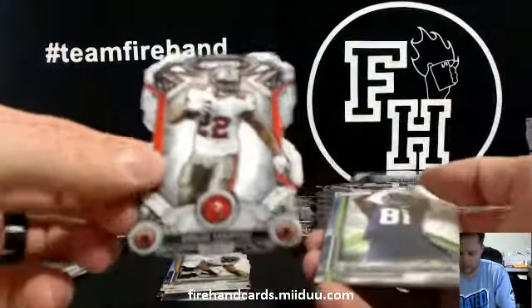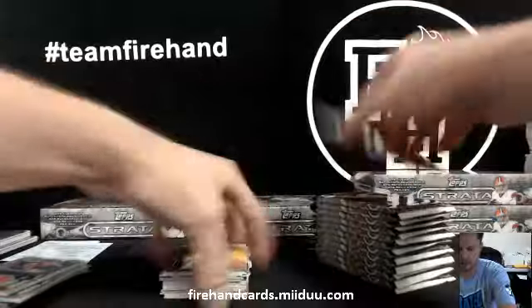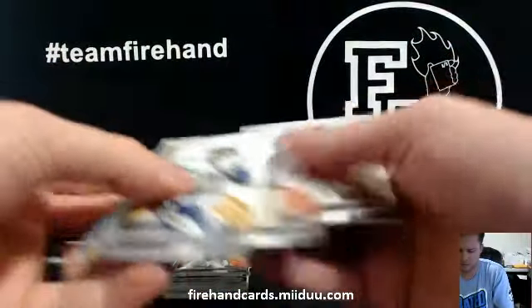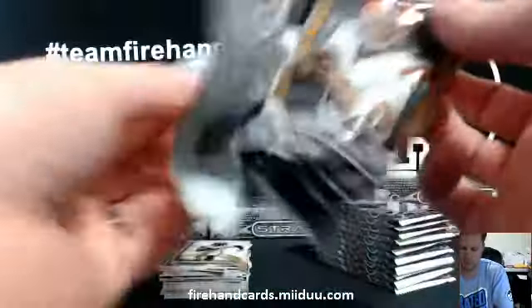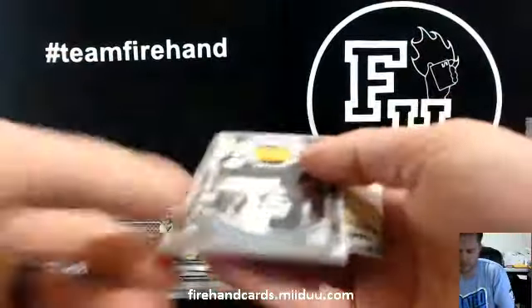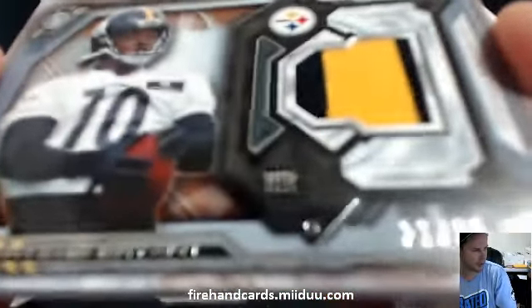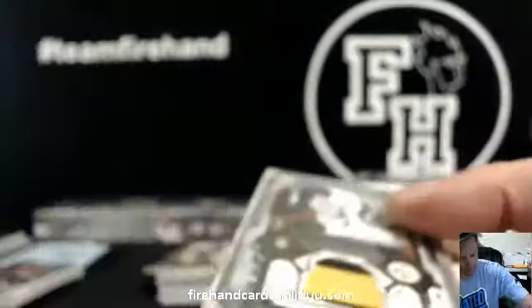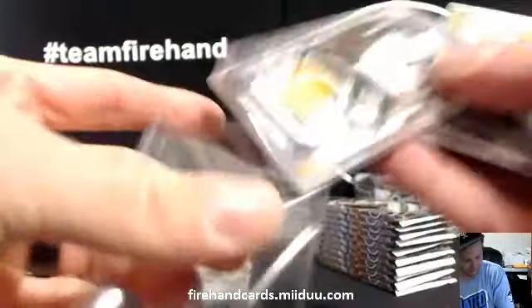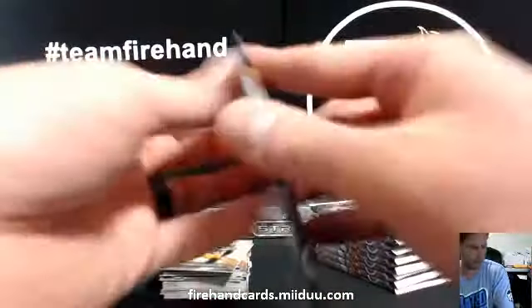Doug Morten die cut for the Bucs. Patch card — Martavis Bryant, number 90, 21 of 90 Steelers, two color patch. J-Man Lee got the jersey on the patch.